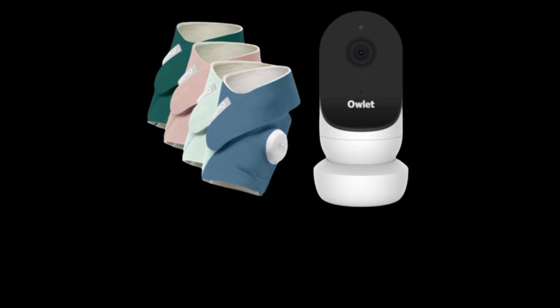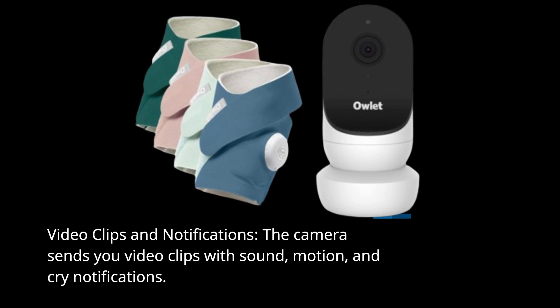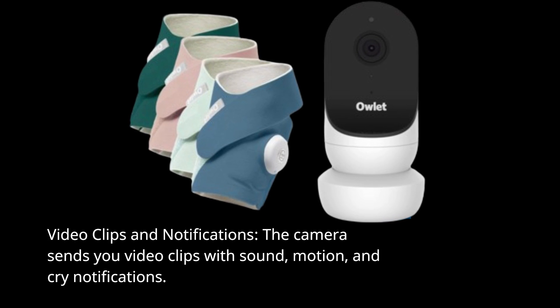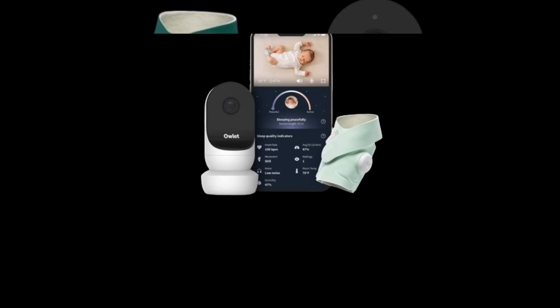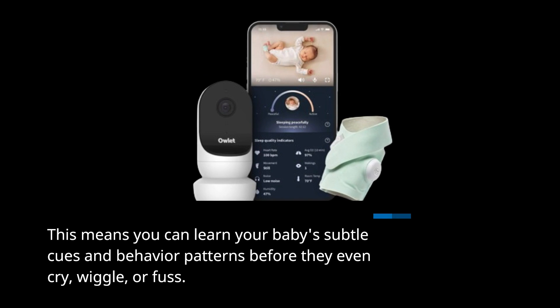Video Clips and Notifications: the camera sends you video clips with sound, motion, and cry notifications. This means you can learn your baby's subtle cues and behavior patterns before they even cry, wiggle, or fuss.